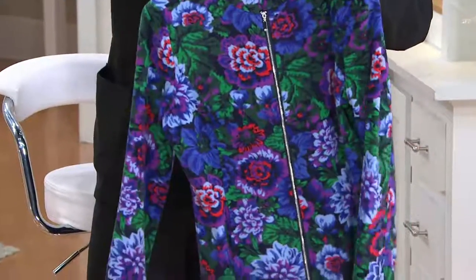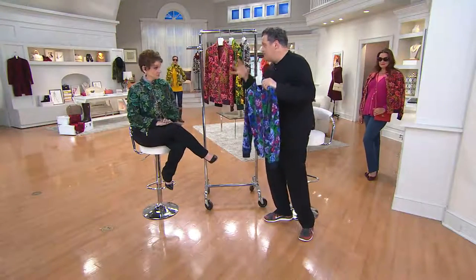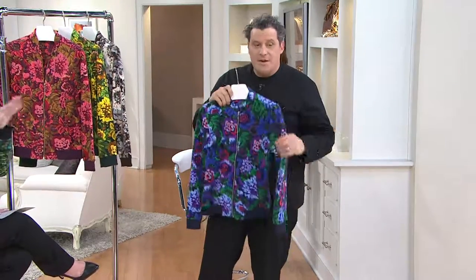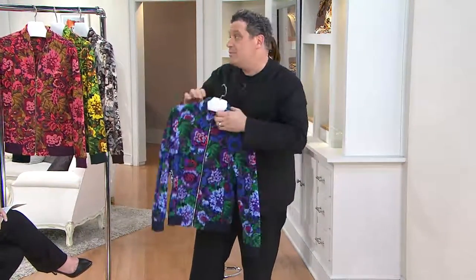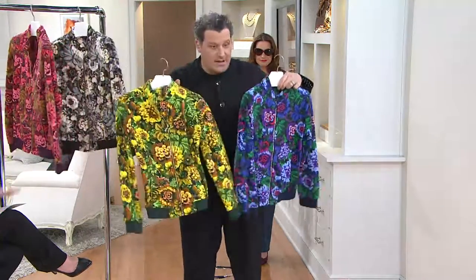Across the size chart, everybody loves my prints because we really consider a tiny lady, a standard lady, a big lady — we like everybody to look gorgeous in clothes. It looks 3D. The movement of the print keeps the eye moving and it's super, super flattering. Amazing color, amazing color.